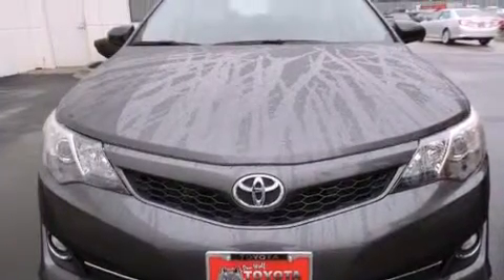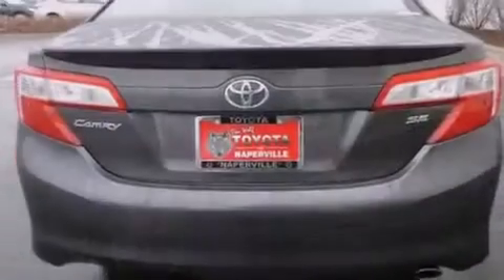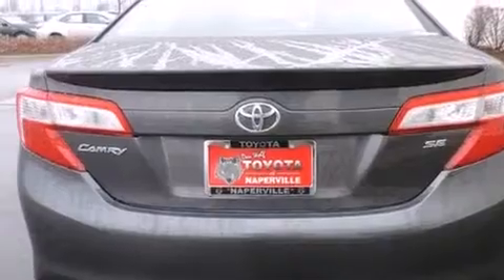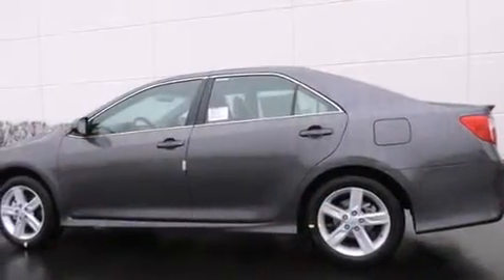All of the following features are included: traction control and stability control systems, air conditioning, cruise control, a 6-speaker audio system, a leather-wrapped shift knob, front side impact airbags, a split-folding rear seat, a rear window defroster, a CD player, and alloy wheels.